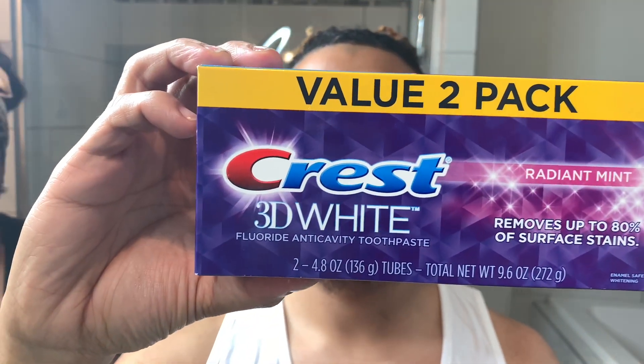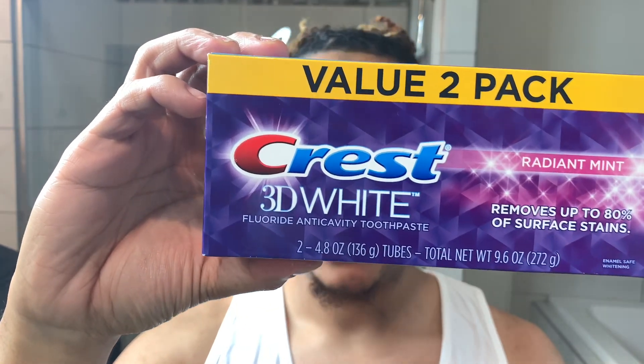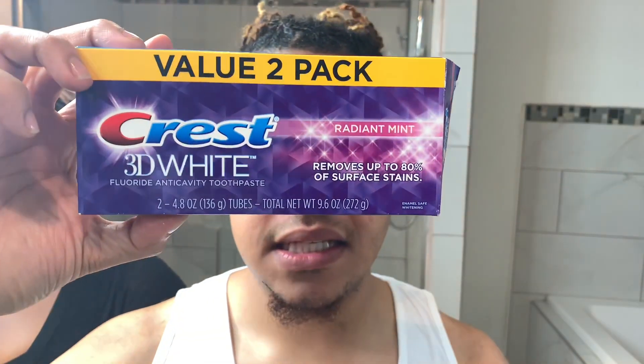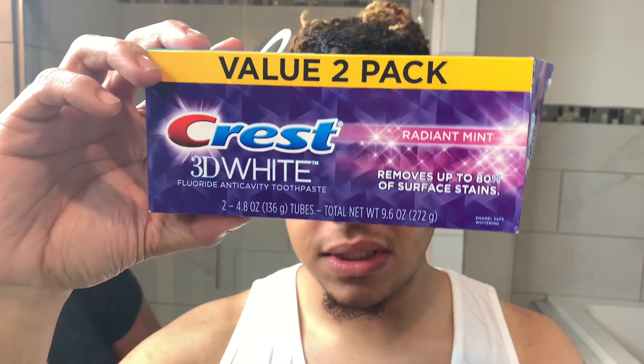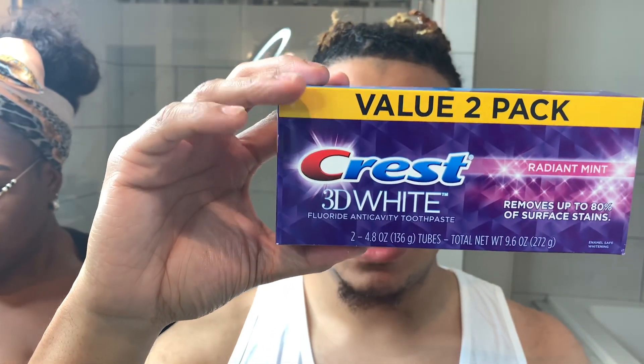We have a morning and an evening routine. I'm going to brush my teeth so you can see. I take my toothbrush - it's an Oral-B, nice bristles. This is what we use: Crest 3D White Radiant Mint. It claims to remove 80% of all stains. It comes out blue, and the blue supposedly helps your teeth shine a little brighter.